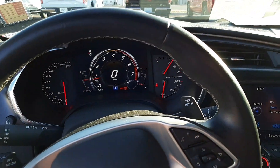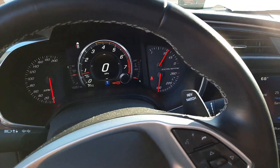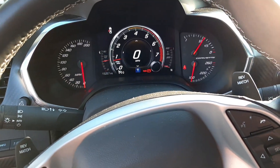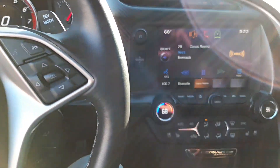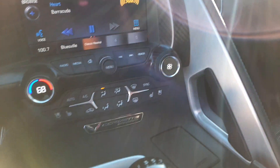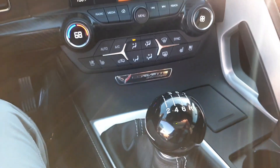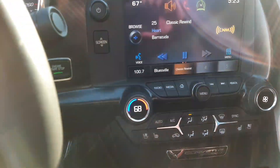This is the 2015 Chevrolet Corvette. It has roughly 15,000 miles on it. It's a 2LT, so it has a lot of the good stuff on it. You've got the Bose surround sound over there. It does have the Stingray short throw shifter. A lot of cool features on this one here.